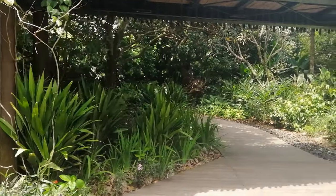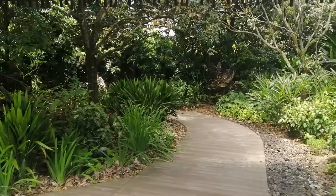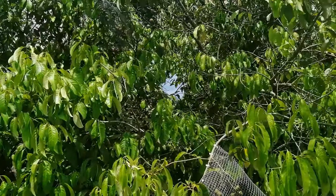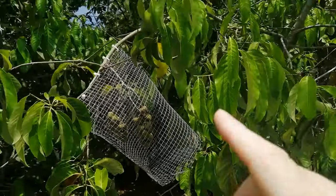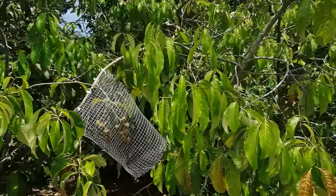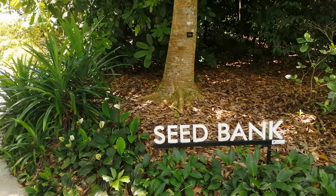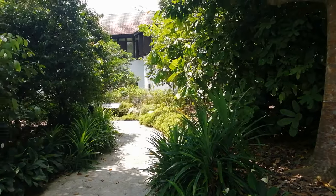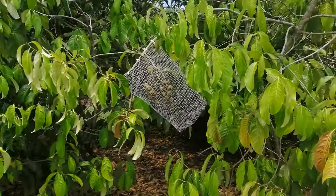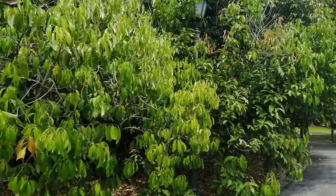Everywhere you're reminded of the work that goes into maintaining this garden. This is interesting - it seems they've caged off some of the fruits of this tree. I could hypothesize that it's because they want to collect some seeds, protecting the fruits in order to collect the seed in this basket so that they can potentially propagate it. Perhaps it's a rare tree - I don't know, I'll endeavour to find out if I can.